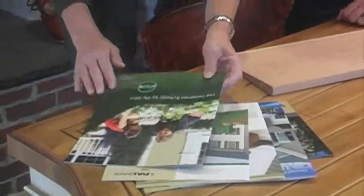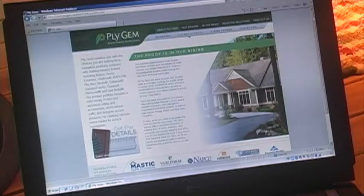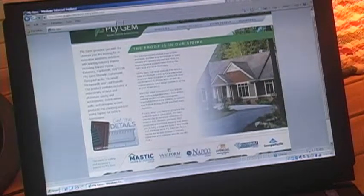Most people will look through brochures or even on the internet to figure out what siding will be best for them. We're here to show you the most important visual elements to consider when selecting a siding product.